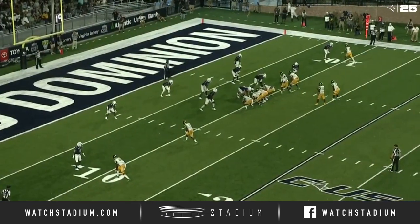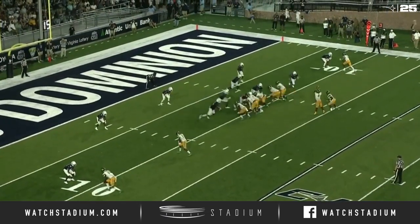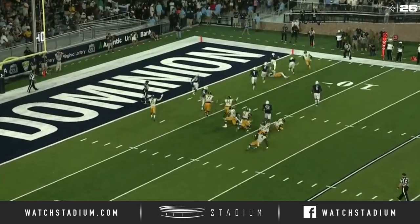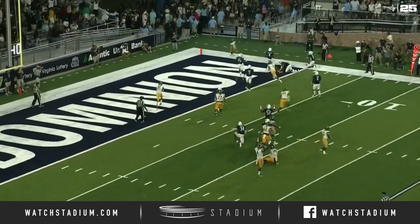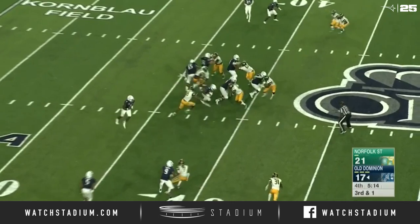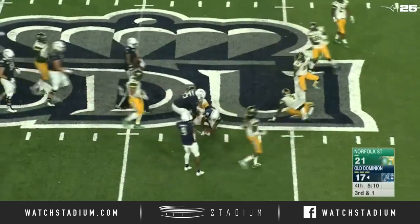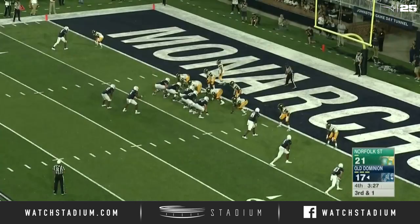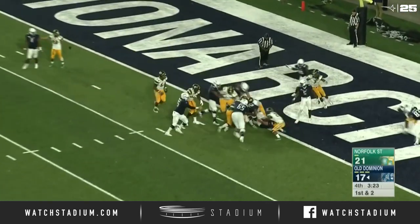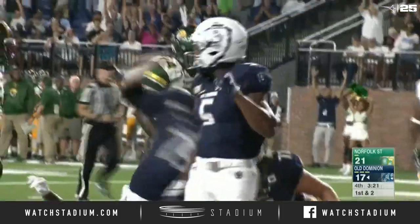The Spartans, trailing in the first quarter 14-0, have taken a 20-17 lead. Watch everybody collapse down. No huddle for Stone Smart and the Monarchs. Third and one, and the ball off to Davis. He's got a first down and more into Norfolk State territory, down to the 48-yard line. Smart, Davis again near side. The pile pushing. Touchdown, Old Dominion.